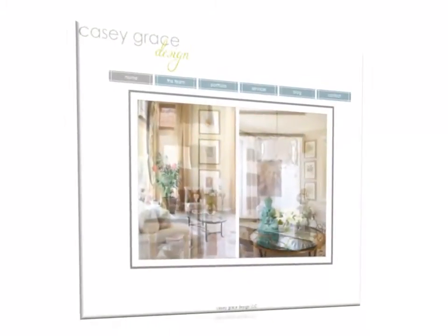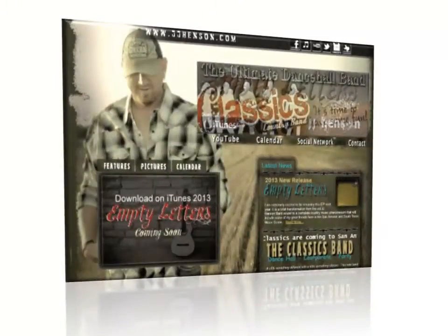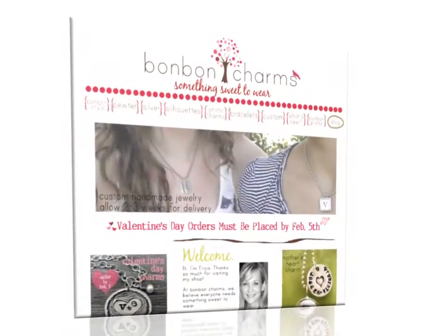The websites you're looking at right now were built by our customers. While none of these folks claim to be professional web designers, as you can see they created great-looking websites. For most of them, this was the first website they ever built. So how did they do it?